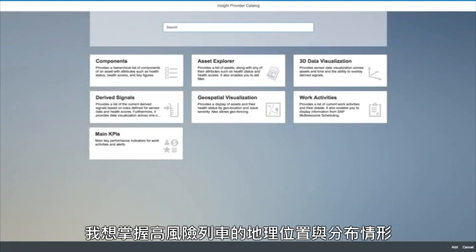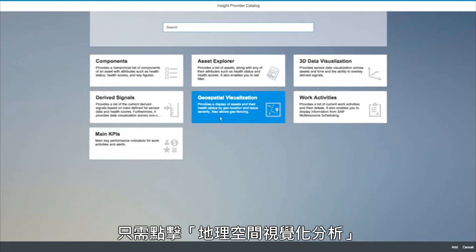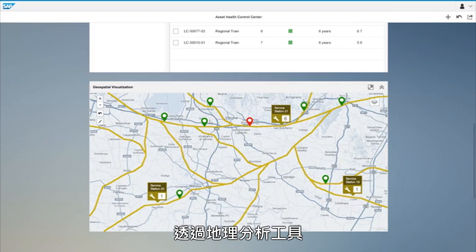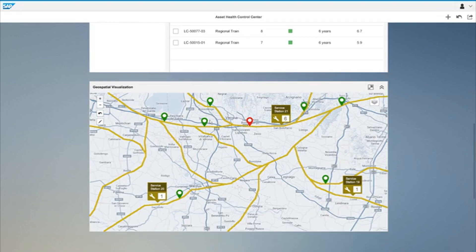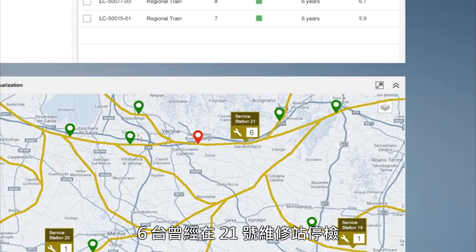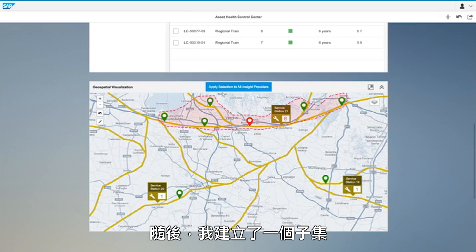For this case, I am interested in understanding where the affected trains are and their geographical distribution. So I select the geospatial visualization insight provider and add it to my Asset Health Control Center. With the geospatial insight provider, I can see the current location of the affected trains and which service station provided maintenance for these eight regional trains. Six of the eight trains were serviced in service station number 21. Using the geofence functionality, I create a subset of the six trains that have been serviced at service station 21.